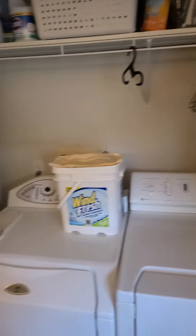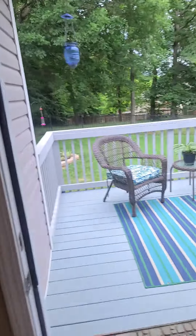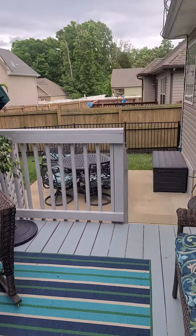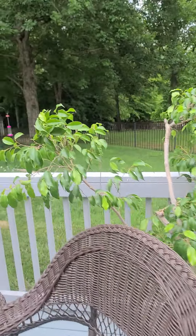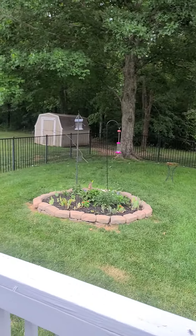Off the dining room is the washer and dryer. You have your backyard with a cute little deck and then another area that's concreted in. They do have a propane tank and then a little fenced backyard, very level.